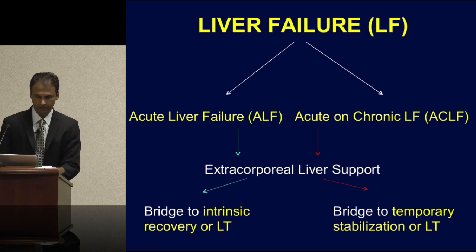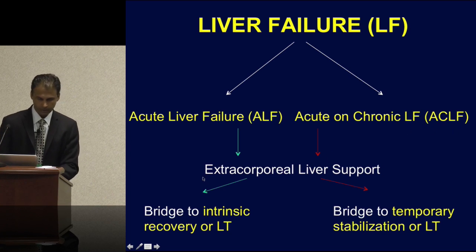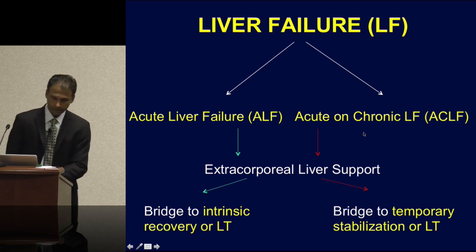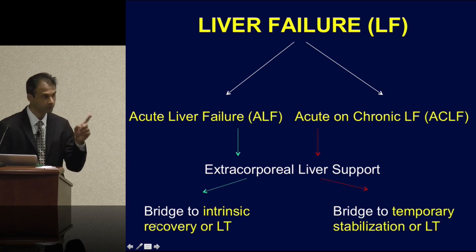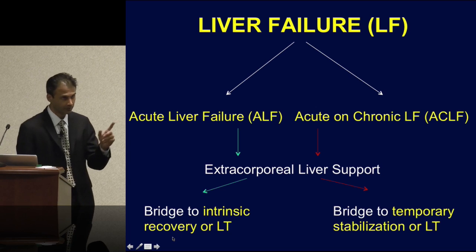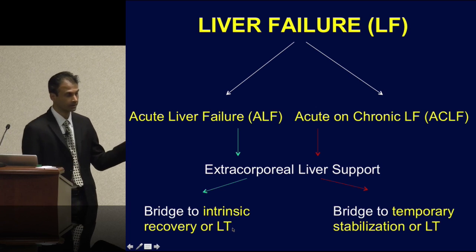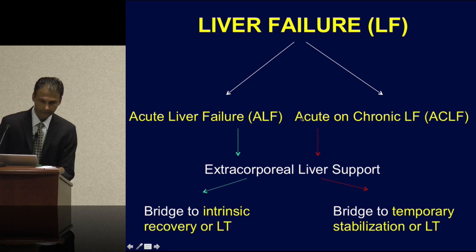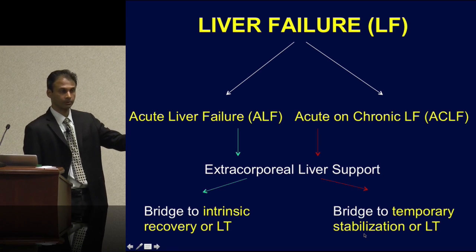To summarize: you start with liver failure. We differentiate between ALF — acute liver failure — versus ACLF — acute-on-chronic liver failure. When you superimpose an extracorporeal liver circuit, in ALF you can think about the device being used as a bridge to intrinsic recovery, or as we saw in the case, when damage is too far done, as a bridge to liver transplantation. Conversely, in ACLF, because there's too much existing fibrosis, the circuit serves as a bridge to temporary stabilization with an eventual goal of liver transplantation.